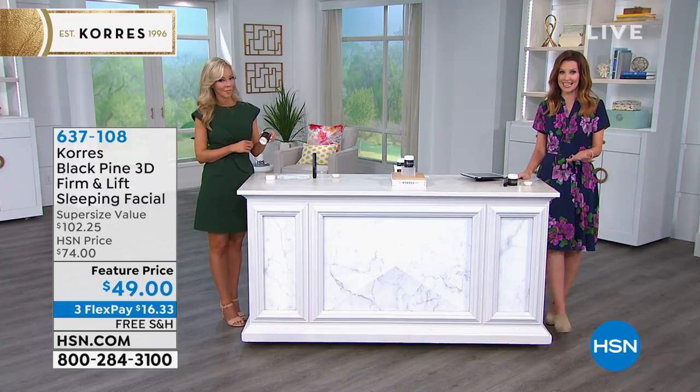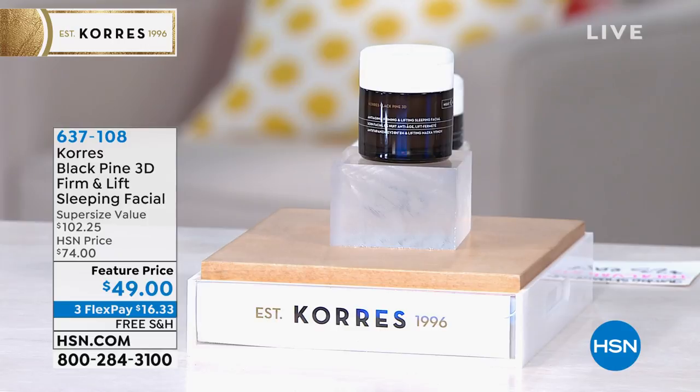It's a great opportunity. We've extended the return policy to 90 days for everything here at HSN. This is like your little miracle worker, your overnight miracle worker. It's lifting and firming. Who is this for? This is for those of us that are over 40 — you're noticing the apples of your cheeks are falling forward, you're getting the sagging, you're losing the volume.